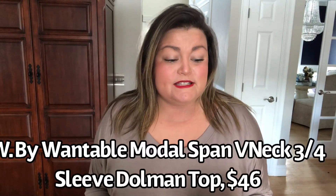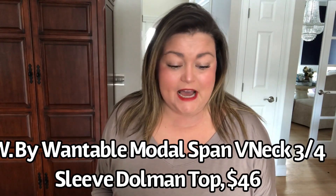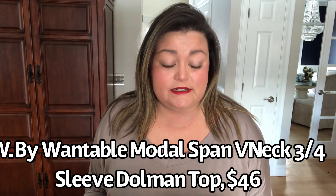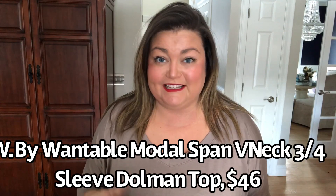This top is by the Wantable brand — it's the modal spandex V-neck three-quarter dolman sleeve top in natural, size extra large. The material is 94% modal and 6% spandex, and it's $46. I love a good dolman sleeve when it's done right, but not all dolman sleeve tops are for me — the cut has to be right. This one is not bad from here up, but when I back up you're going to see why it's going to go back.